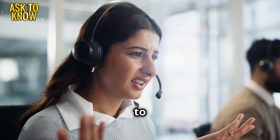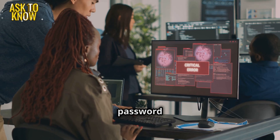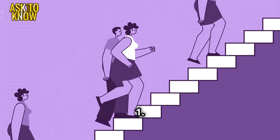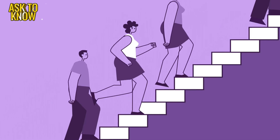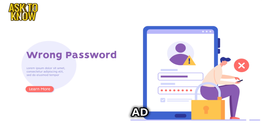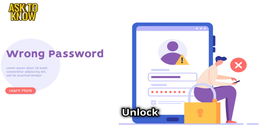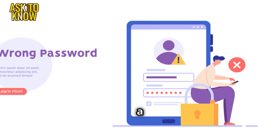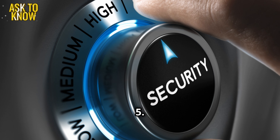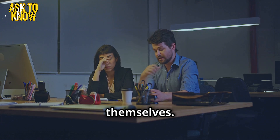Ticket one: An employee is locked out due to multiple failed password attempts. Solution: manual password reset and self-service password portal. Steps to follow — One: verify user identity, ask security questions. Two: check Active Directory AD logs for locked accounts. Three: unlock and reset the password, generate a temporary one. Four: instruct the user to change it immediately — security first. Five: enable self-service password reset and teach employees how to do it themselves.